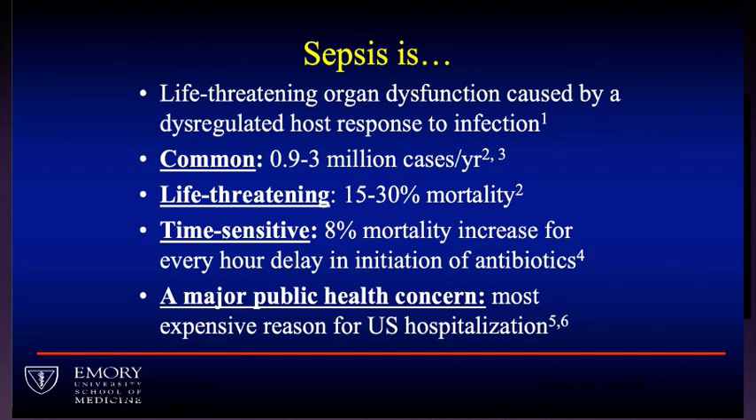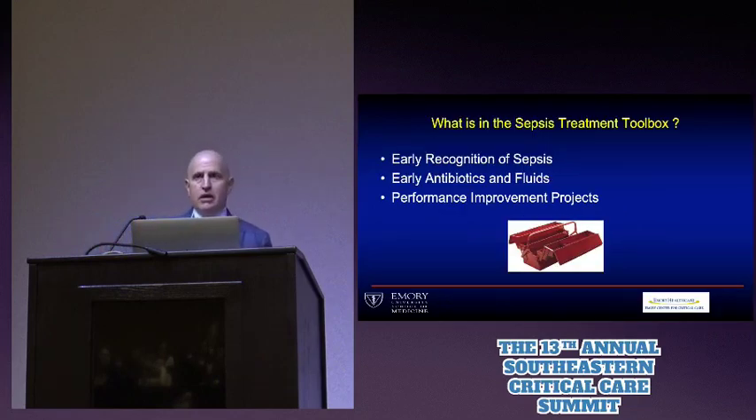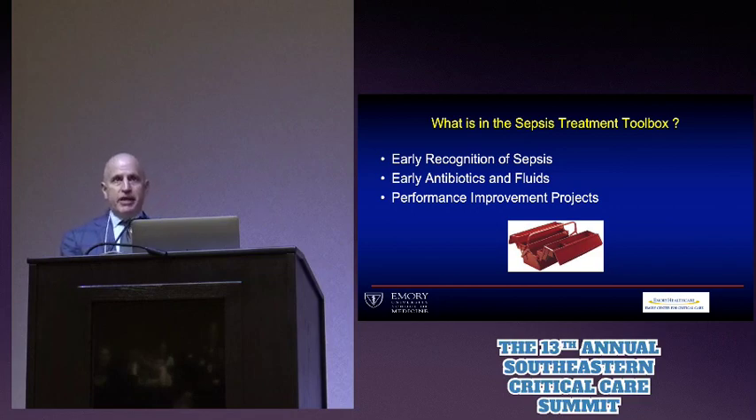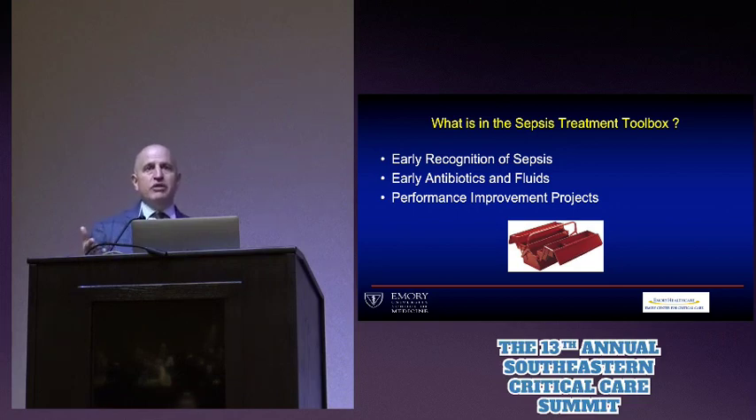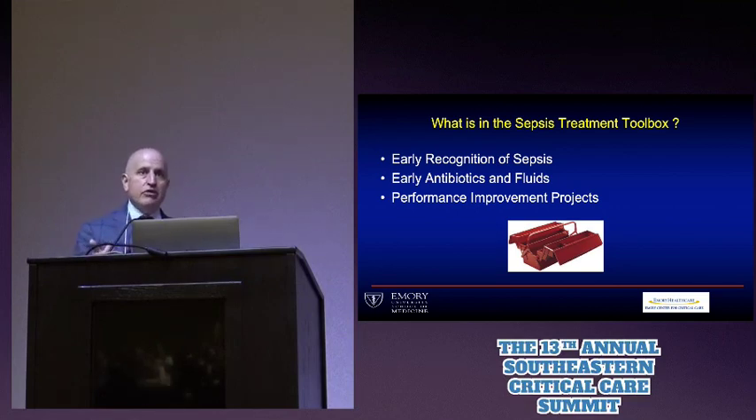When we think about the treatments we have, there are a couple of useful things in our toolbox. The first is recognizing patients with sepsis — and for me, this is the hardest part. We don't have a biomarker, and there are a lot of mimics for sepsis. We know that early antibiotics and fluids are important. And finally, many hospitals now, because of the new CMS mandate, are involved with performance improvement projects. We know that if you measure how well you're doing, standardize your approach, and give feedback, patients tend to do better.